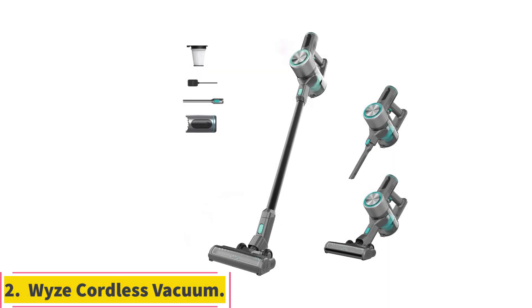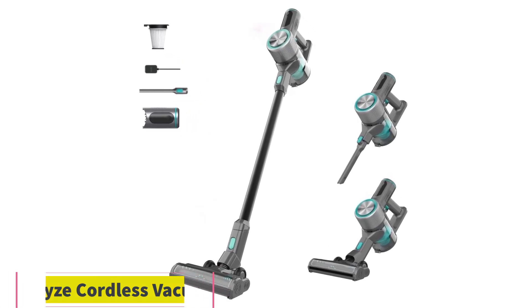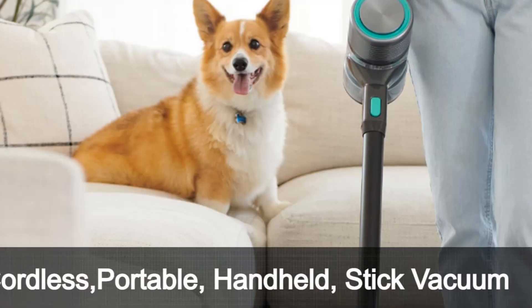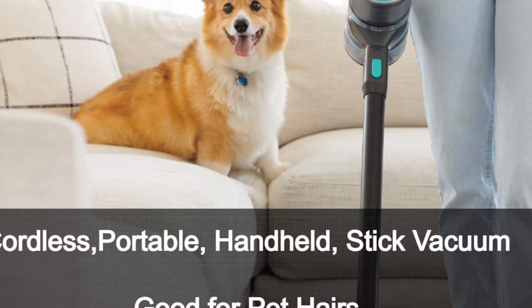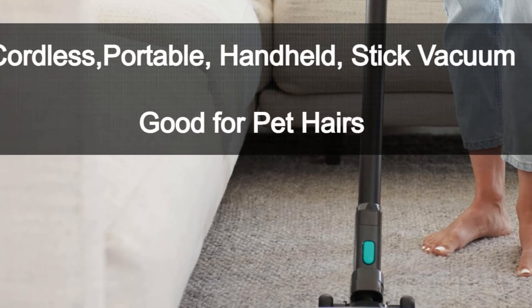Number 2: Wyze Cordless Vacuum. If you're shopping at a mid-range price point, the Wyze Cordless Vacuum is among the best vacuums for small apartments. This cordless stick vacuum has a less potent suction motor than the Shark Vertex Pro Lightweight and a smaller dustbin.